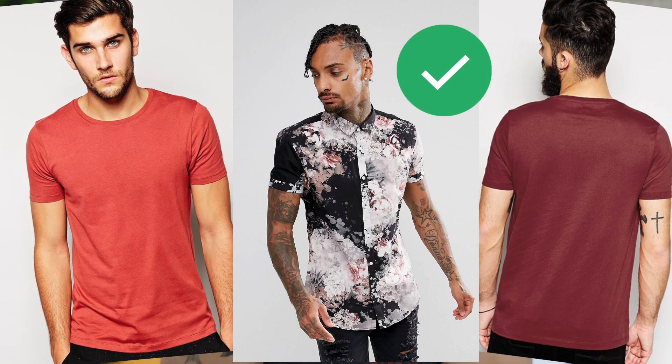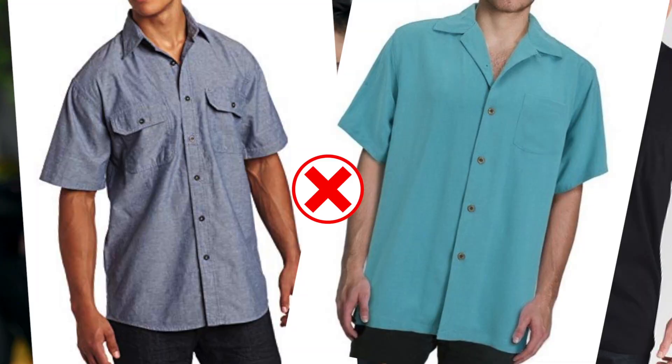Thirdly, if you want to look more muscular or overall more proportioned, try to get sleeves that fit your arms just right. With slim fit shirts, the sleeves are usually cut smaller, so they actually hug your arms and make you look bigger. If the sleeves are super huge on you, your arms will just look really small.